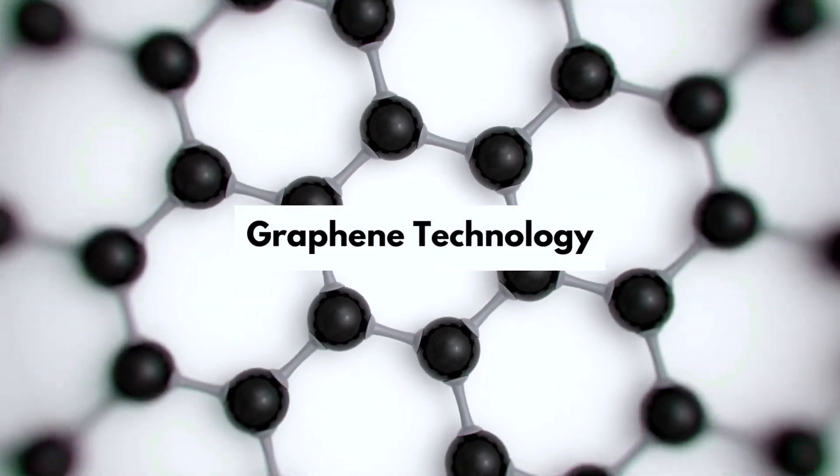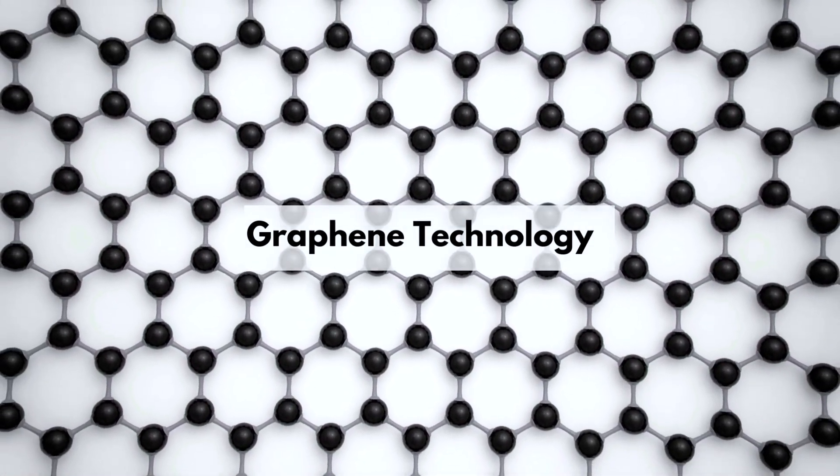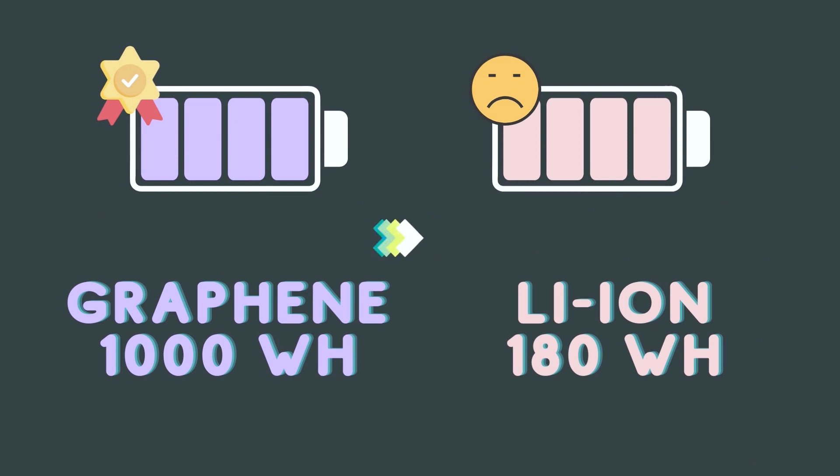What's even crazier is graphene technology. Graphene batteries have been proven to have much higher capacity on average than lithium-ion batteries, even at a smaller size. Lithium-ion batteries can store up to 180 Wh per kilogram, while graphene can store up to 1,000 Wh. Graphene-aluminum cells are 60 times faster than lithium-ion batteries, which could mean in the future we might charge our phones in just a few seconds — which would be absolutely mind-blowing.